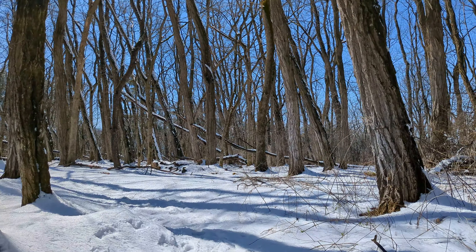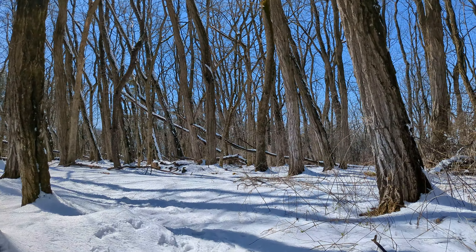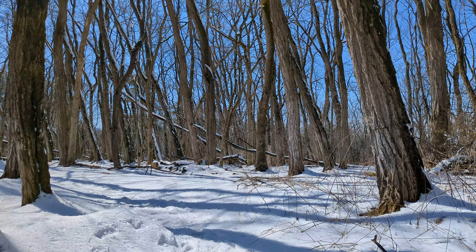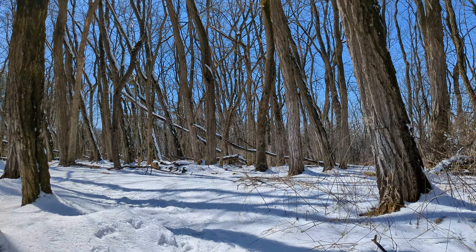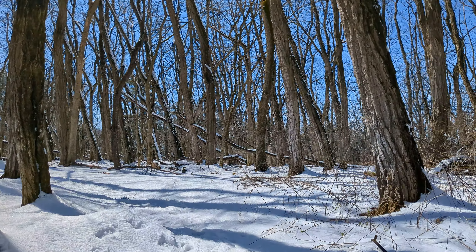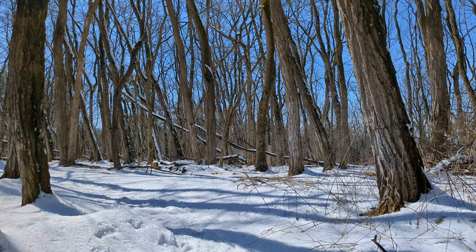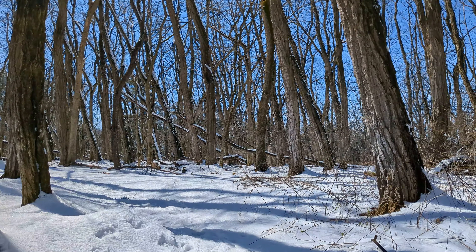Oh, there goes another wanderer — trying to move the camera away from him a little bit. I think he's an employee, I'm not sure. They should say hello if they're an employee. Most people around here are friendly, so when they don't say much — but he did wave.